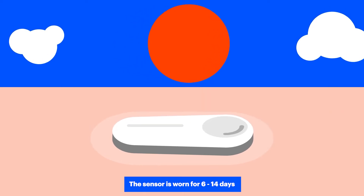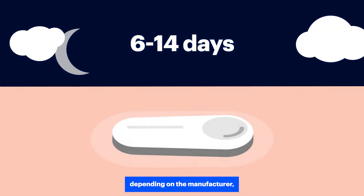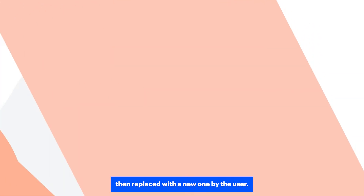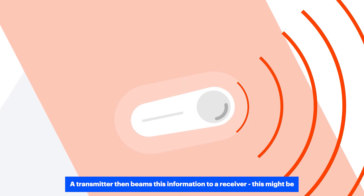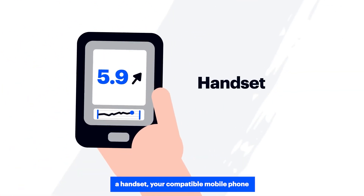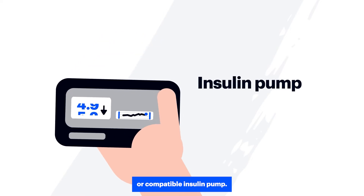The sensor is worn for 6 to 14 days depending on the manufacturer, then replaced with a new one by the user. A transmitter then beams this information to a receiver. This might be a handset, your compatible mobile phone, or compatible insulin pump.